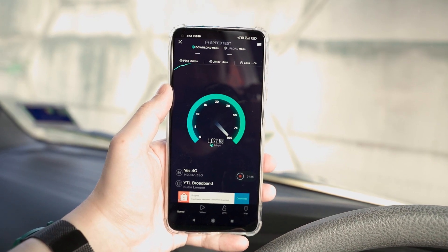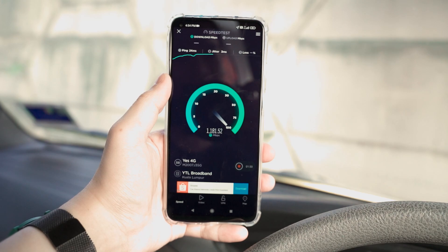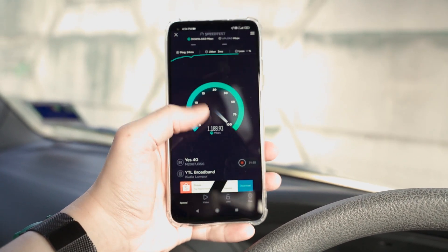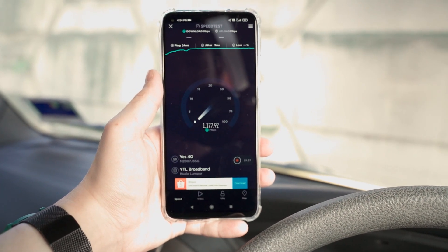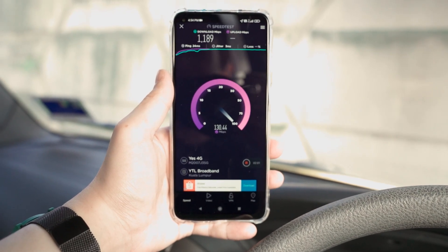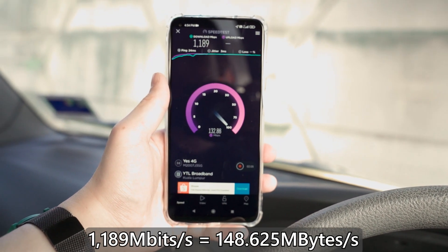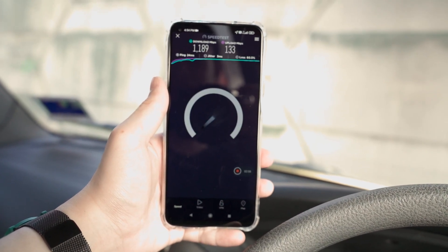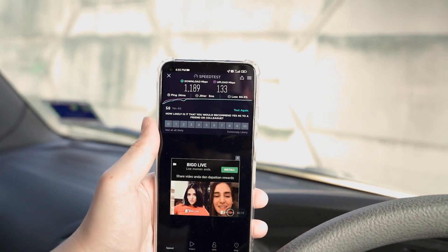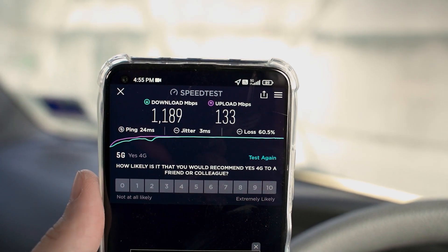Wow — gigabit speeds! Oh my god, this is really fast. As you can see, it's more than 1,000 megabits per second. That's megabits — if you want megabytes, you need to divide by eight. The upload speed is kind of slow though: 133 megabits per second. But overall, that's the first 5G test.